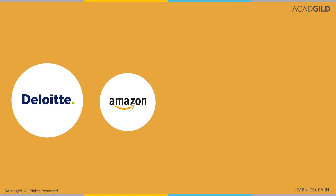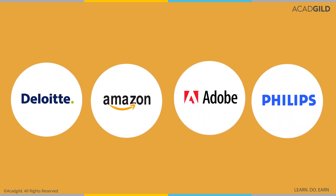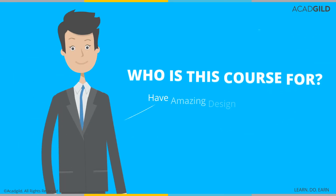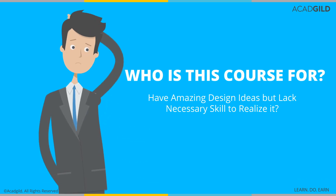Organizations like Deloitte, Amazon, Adobe and Philips are now recruiting certified and proficient UI/UX designers. According to Glassdoor, the average User Experience Designer salary is $87,883. So if you are adept at visualizing exclusive designs but don't know how to realize it, you should definitely learn UI and UX.